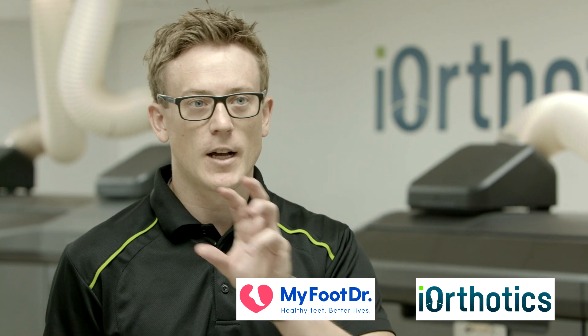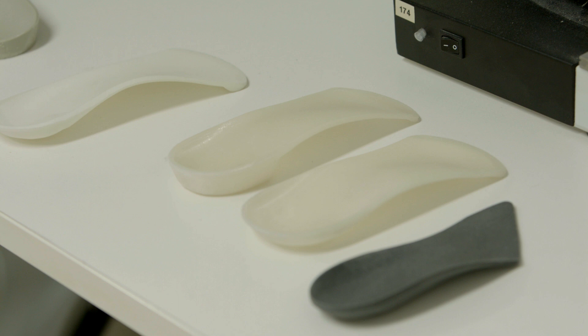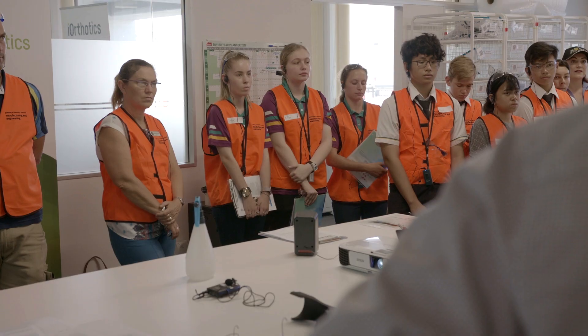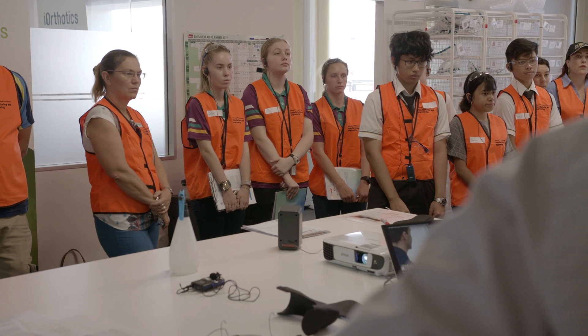My name is Dean Hartley. I'm the General Manager of Iothotix and CIO of Healthier, which is an allied health company with a few divisions: Iothotix, My Foot Doctor, All Sports Physiotherapy, and a few other business-to-business companies. We're actually podiatrists by degree and have about 70 podiatry clinics around Australia. Iothotix is a manufacturer for those podiatry clinics.